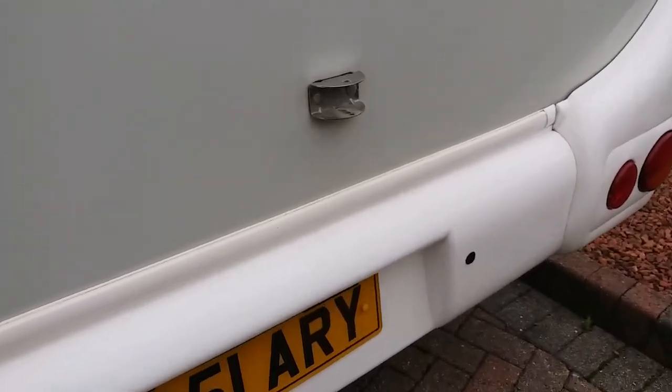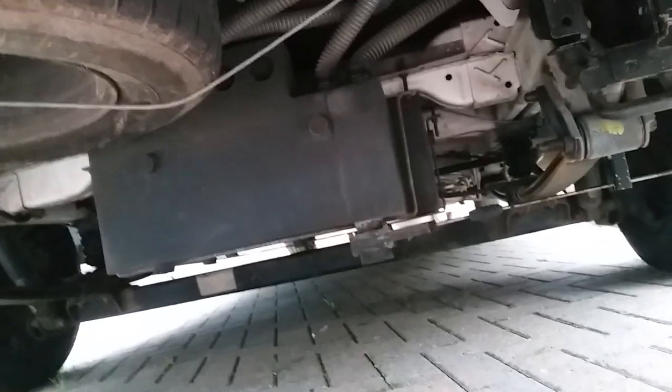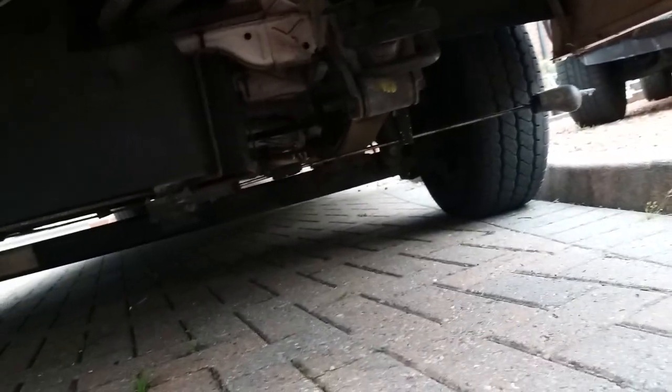Just give you a little look underneath to let you see how solid it is. There's the spare tyre, and also that tank there is for your grey waste — the lever there is for emptying it.